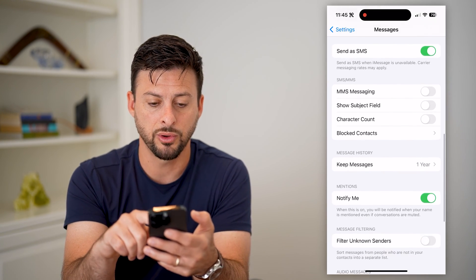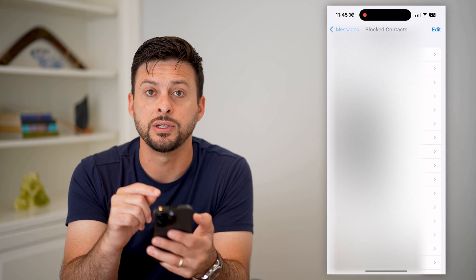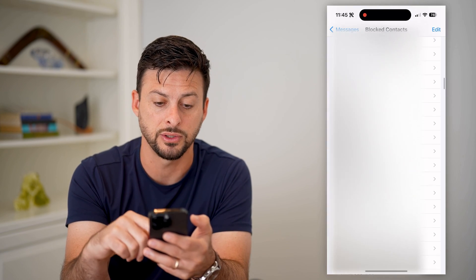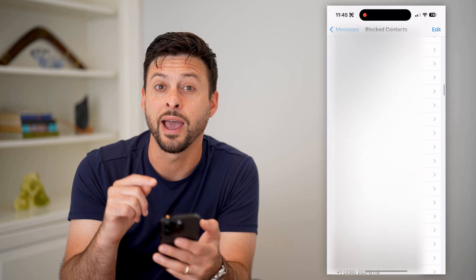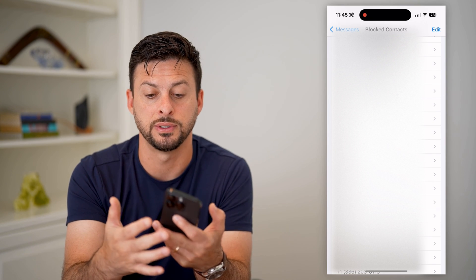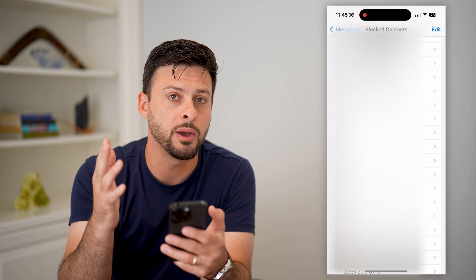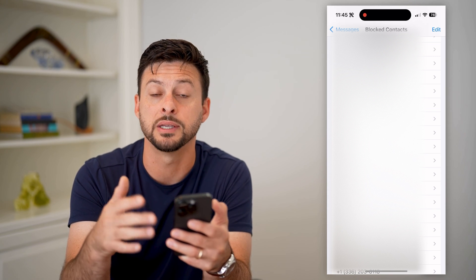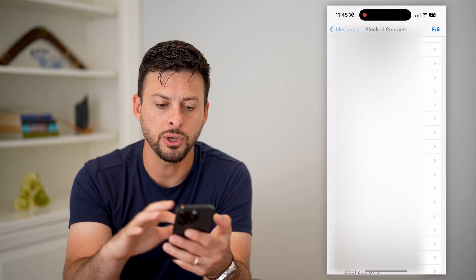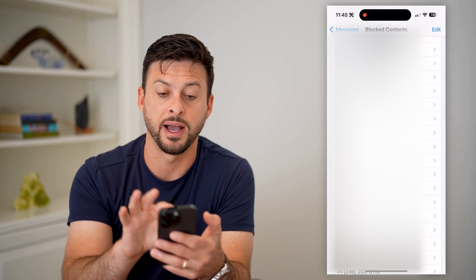Let's scroll down and tap on 'Block Contacts'. This is where we're going to look for that 32665 phone number. Scroll through the entire list — if you have blocked them, or if there are any numbers that are 32665 or five digits long, you'll want to unblock those, as those could be numbers that text you a code.